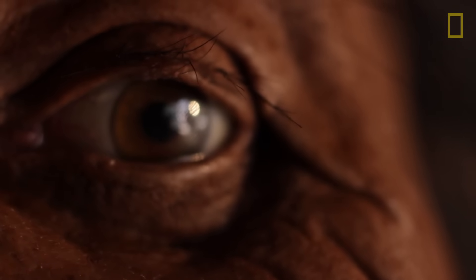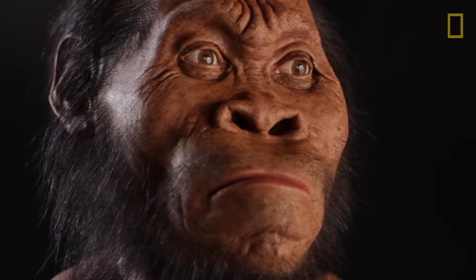It looks like it might be a fragment of the superorbital torus or something. Oh my God!